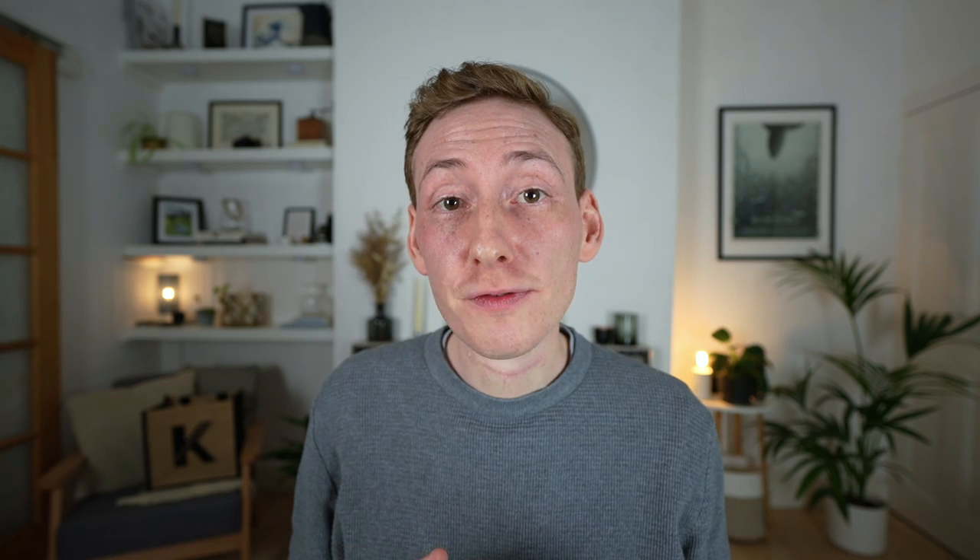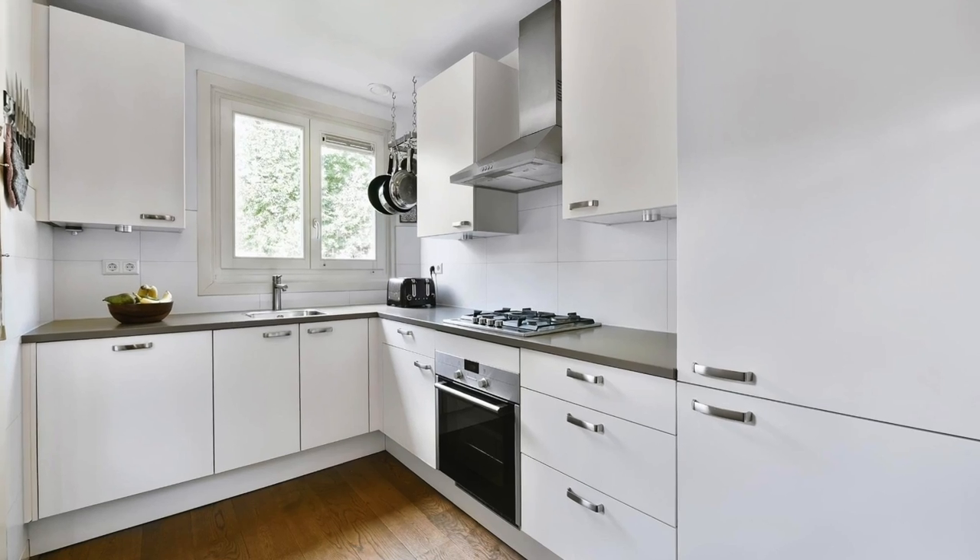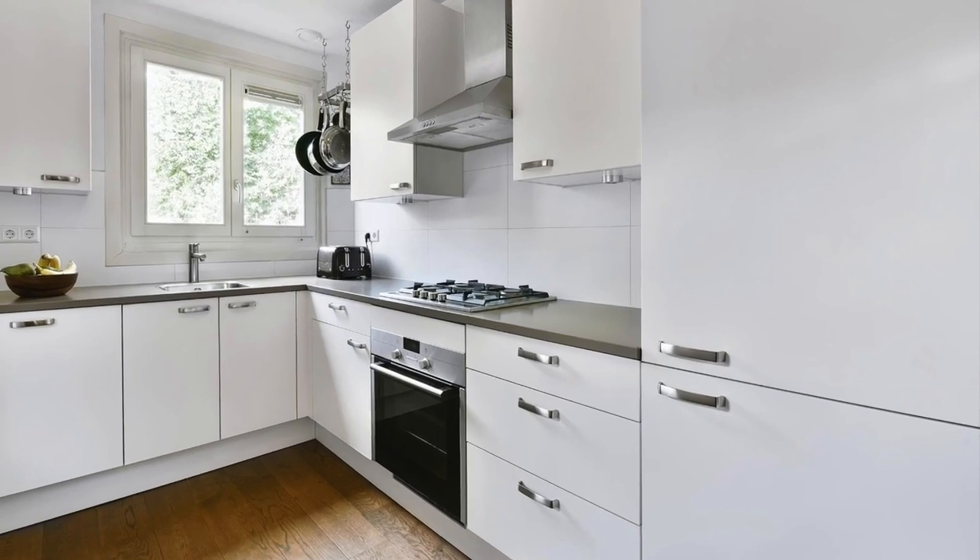Price: while there is an option for any budget these days, price is still an important factor. At first it may seem that range cookers are far more expensive, but you have to consider that you're getting multiple appliances in one. A single oven and a small four-burner cooktop will likely be cheaper than a range cooker, but it's not a fair comparison. So think about what you really need and weigh up those costs as equally as you can.